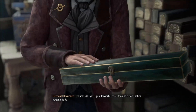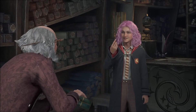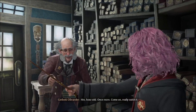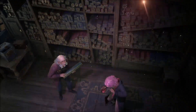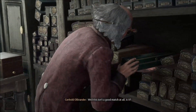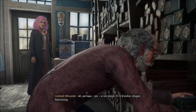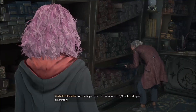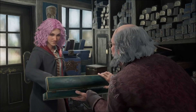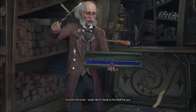Powerful core. Ten and a half inches. You might do. Here, give this one a try. How odd — once more, really swish it. Well, this isn't a good match at all, is it? We'll find you something, not to worry. A rare wood, thirteen and three-quarter inches, dragon heartstring. Let's give this one a try. Looks like it's back to the shelf for you. This is proving to be trickier than I had anticipated. How perplexing.